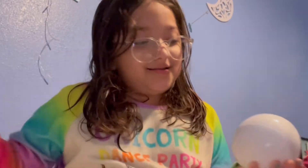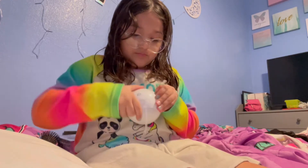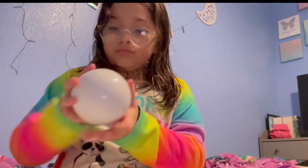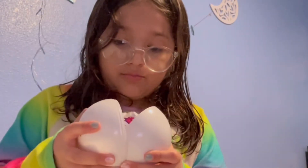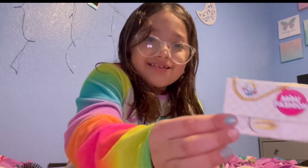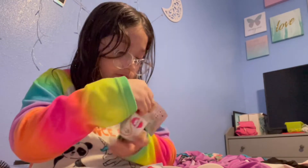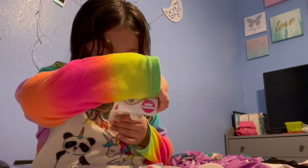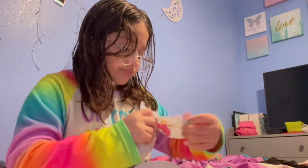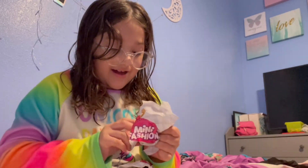I'm so excited! Oh my god, it's so cute — it's like a little purse. There's Disney Mini Brands — wait, Mini Brands Disney Store! Okay, so we got two things. Let's start with this one — we got a good pink purse!